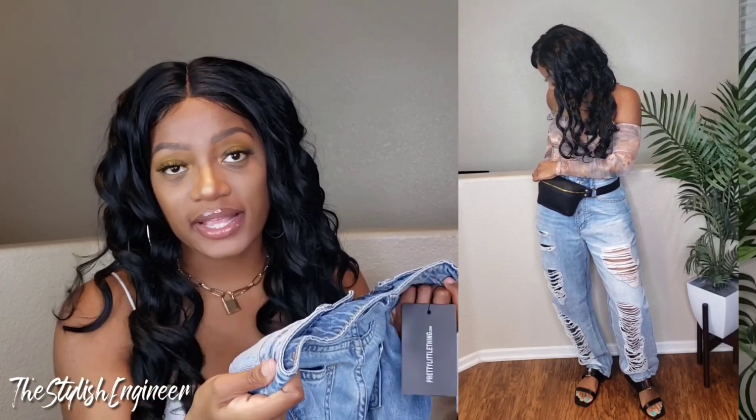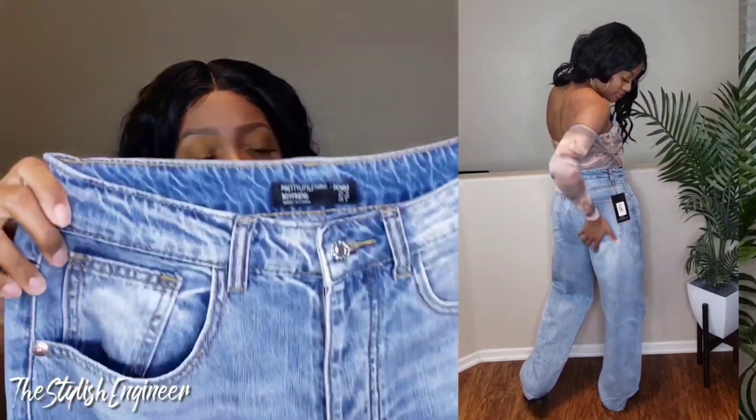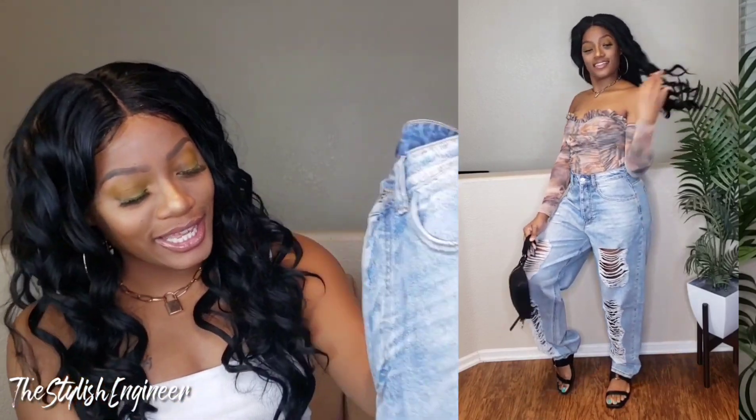I got these in a UK10, which is a US6. I typically wear a US8 but I sized down because in Kitana's haul video she mentioned the jeans fit large, and since we're around the same size I went down to a six. I actually picked these out to go with the bodysuit I just showed you — I think this is going to be a cute spring look. I cannot wait to get out of the house and wear this in public. These jeans are so fire.